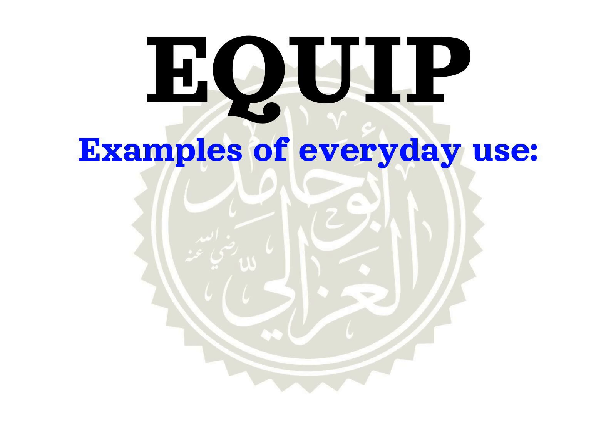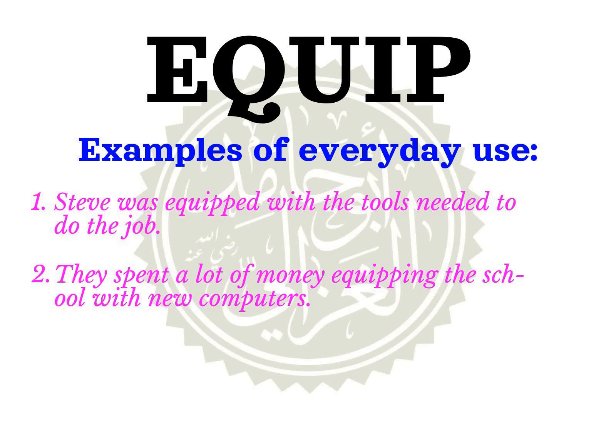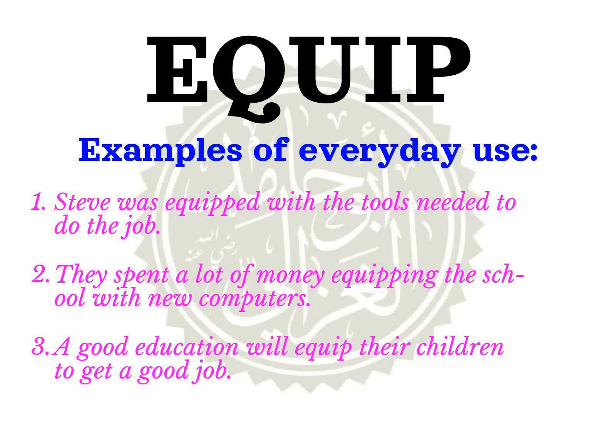Example sentences using the word Equip: Steve was equipped with the tools needed to do the job. They spent a lot of money equipping the school with new computers. A good education will equip their children to get a good job.